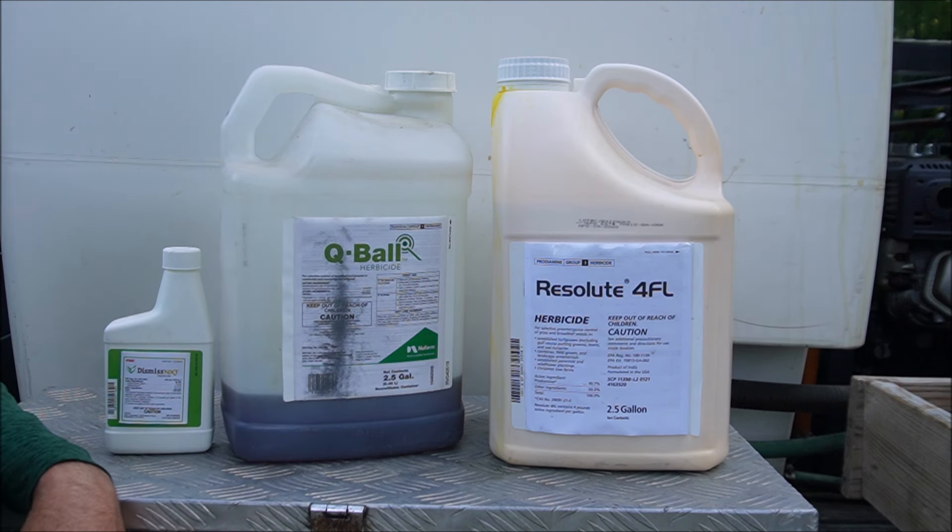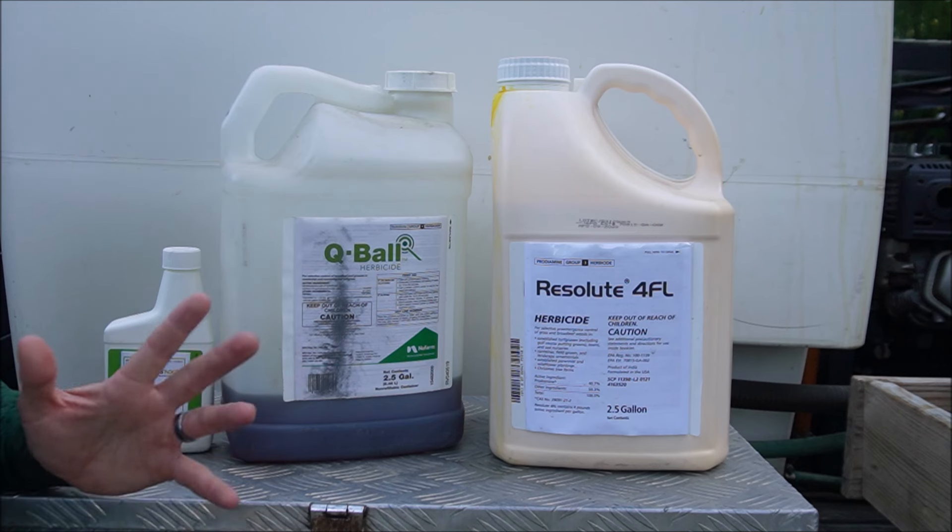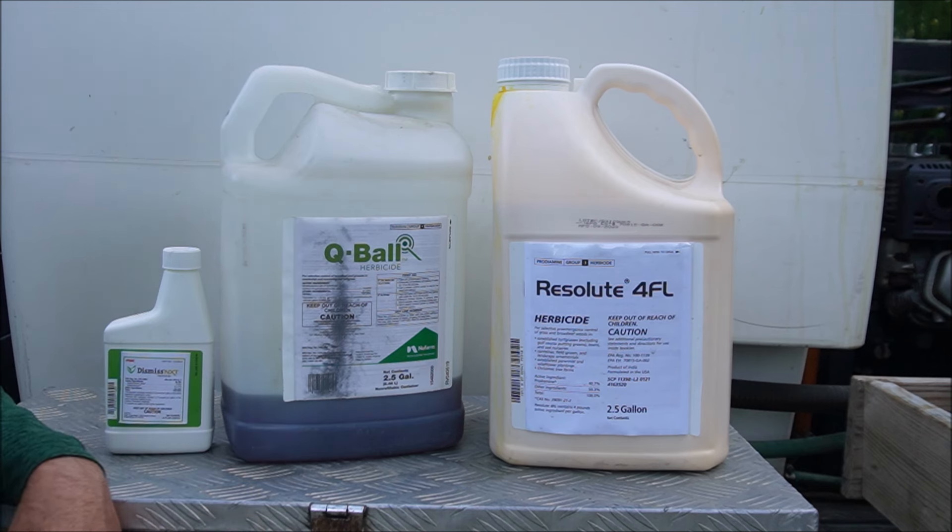Another option is Dimension, which is supposed to work as both a pre and post-emergent. If the crabgrass hasn't germinated yet it should have you covered, and if it's already germinating and still very small, Dimension can hopefully control that too. In this particular video, we're past the pre-emergent window — we've got existing crabgrass — so we're going after it with two different post-emergent products to see which one works better. By the end of the video we'll be able to see which product works better, how fast it works, and whether it causes damage to the grass.